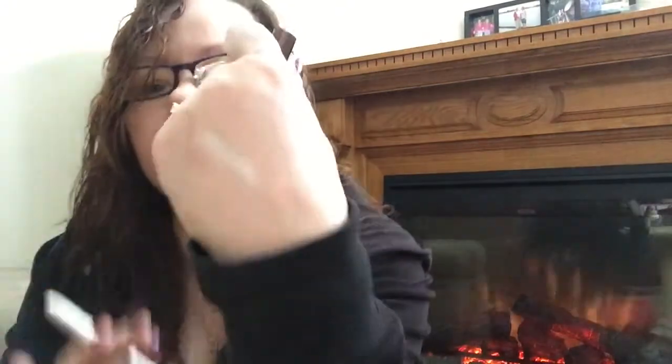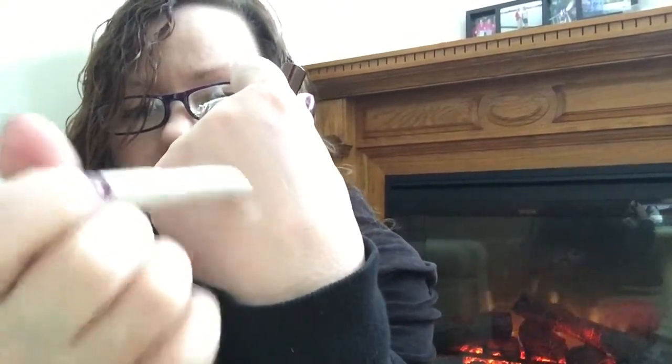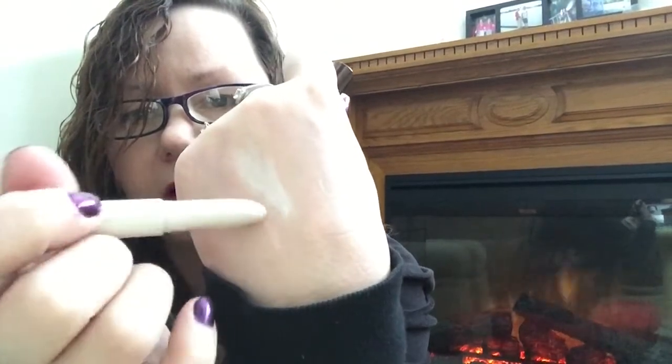I got the Becca Shimmering Skin Perfecter Slim Light — two of them: one I have here and one in Champagne Pop. I thought they'd be great for the inner corner of the eye to brighten things up, but they're not as pigmented as some of the drugstore ones I've bought. They just didn't deliver.